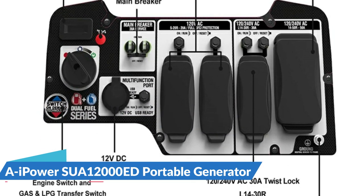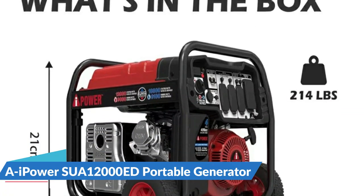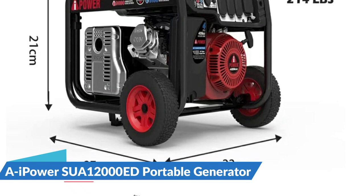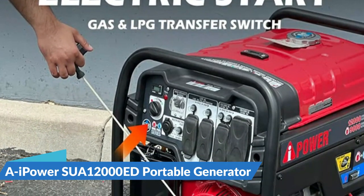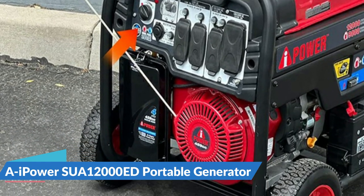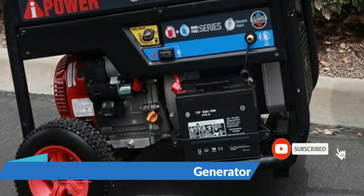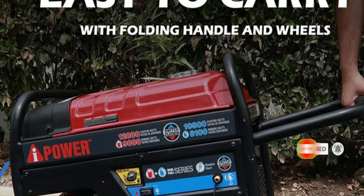The large seven gallon gasoline fuel tank provides an average run time of seven hours at 100% load and nine hours at 50% load. It comes complete with electric start capability, allowing you to quickly, easily, and conveniently start up your generator whenever you need it in an emergency. The SUA1200ED is ideal to power all your major appliances like your air conditioner, refrigerator, and sump pump, as well as lights or entertainment centers.